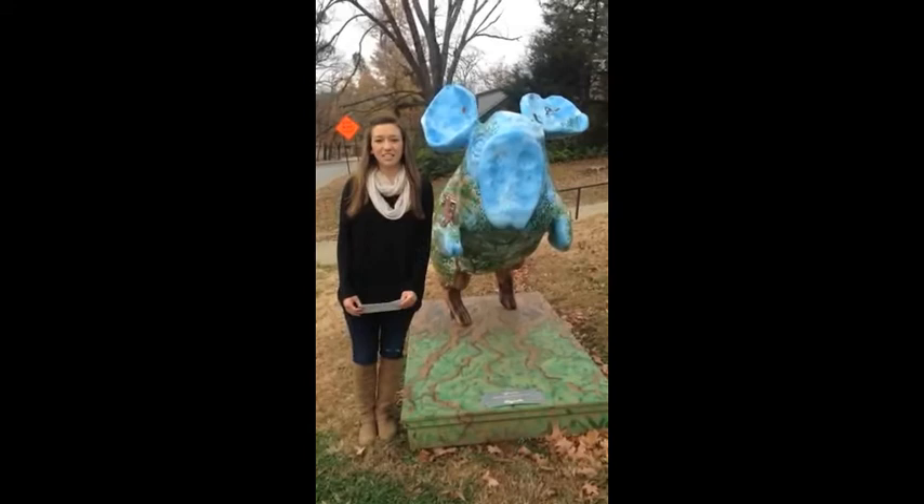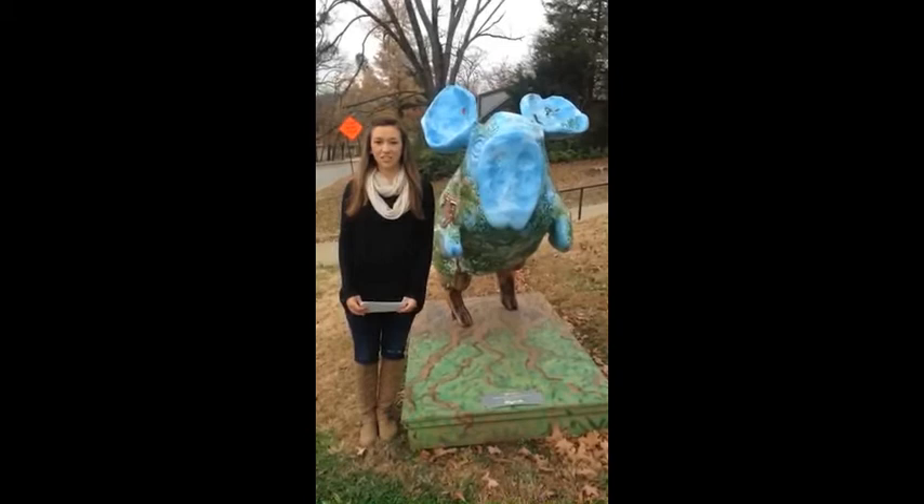My name is Haley Smith and I'm a current sophomore at the University of Arkansas. I've lived in Fayetteville the past 10 years and I'm a current pre-nursing major.